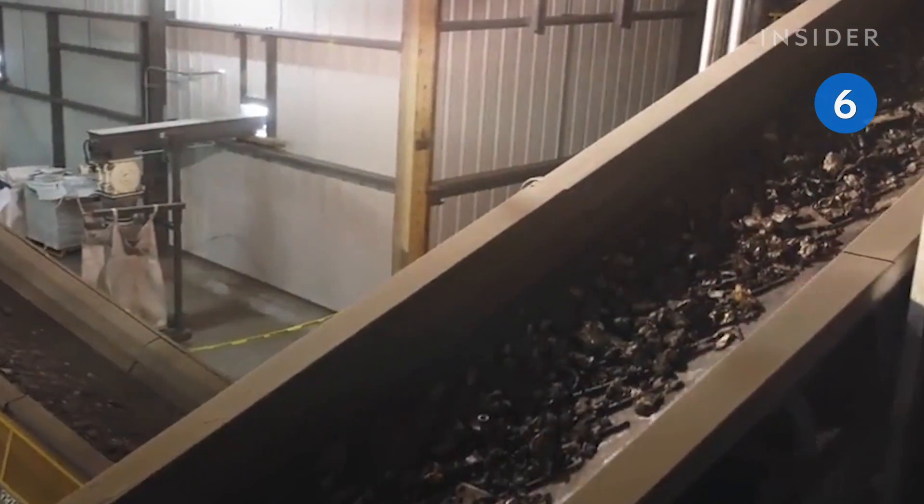All that's left after incineration is ash and metal. After the metal is removed with a magnet, the ash goes to cover landfills.